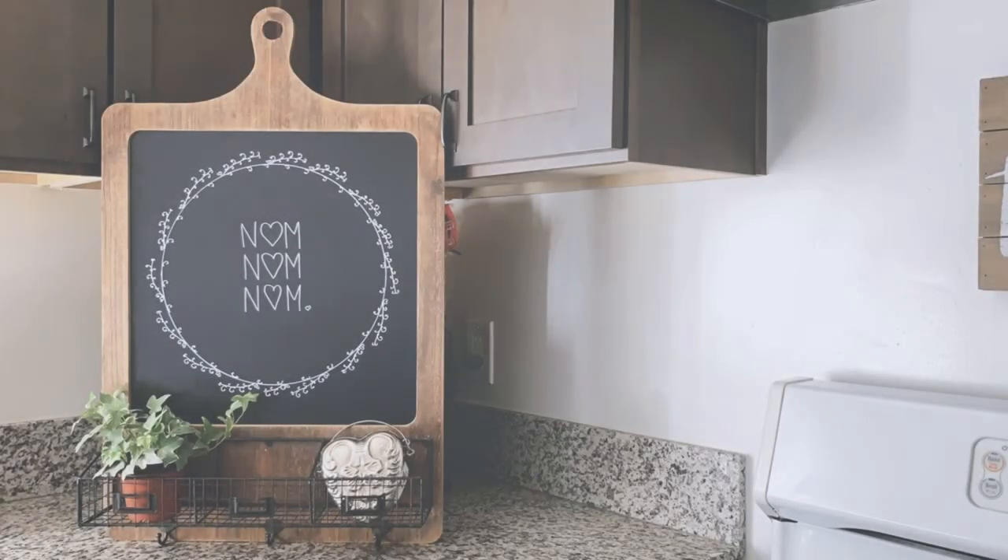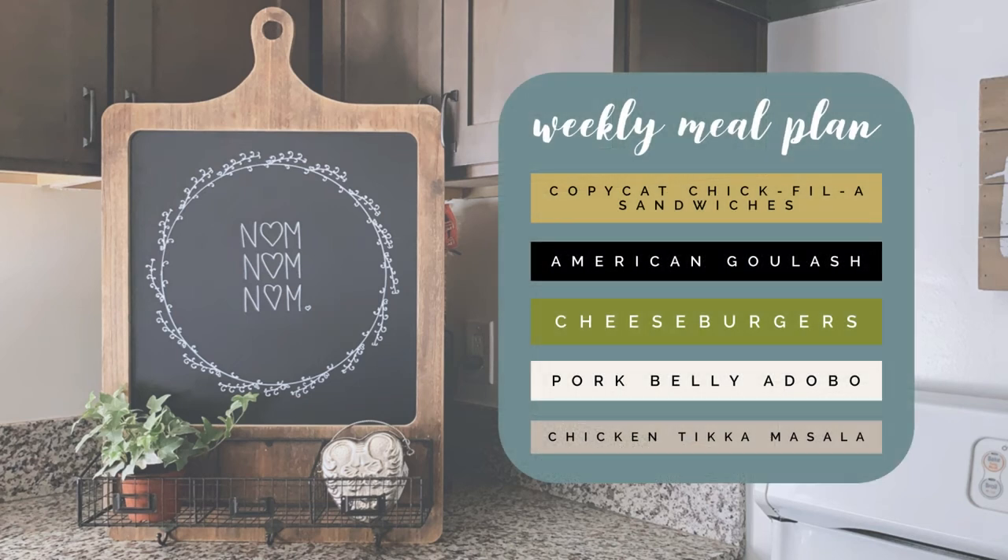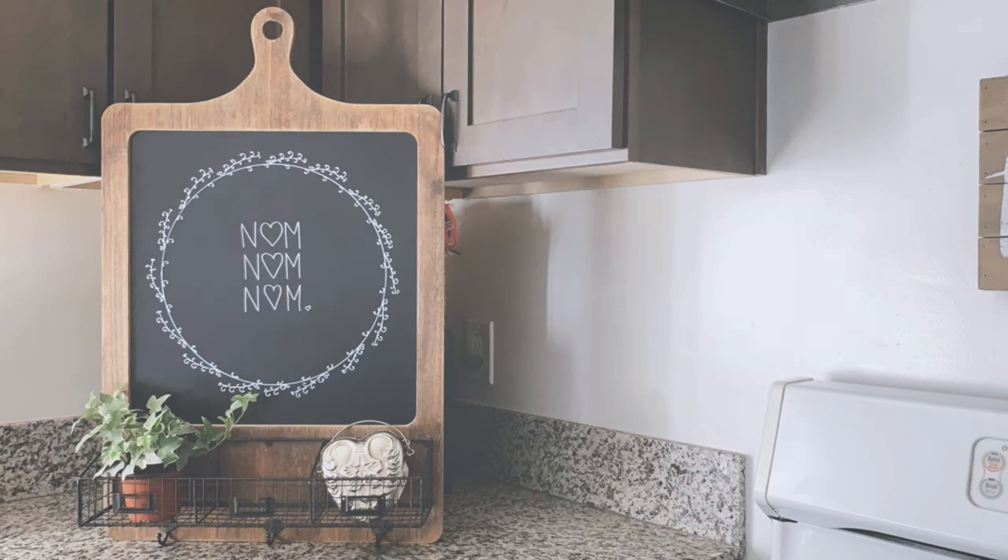Hello and welcome to the channel, this is Rachelle from Simply Honest Living, and today I have our grocery haul and meal plan for the week. Starting off the week with some copycat Chick-fil-A sandwiches, followed by American-style goulash, an easy cheeseburger night, pork belly adobo, and chicken tikka masala to round out the week. Subscribe to the channel, like the video if you enjoyed it, and tune in Monday to see how I've used most of these items in our meals of the week.